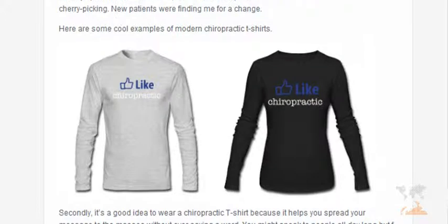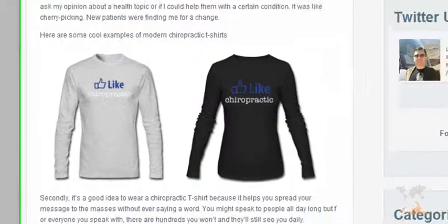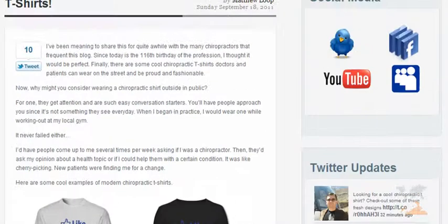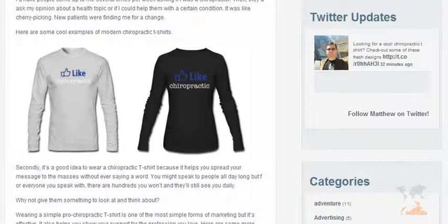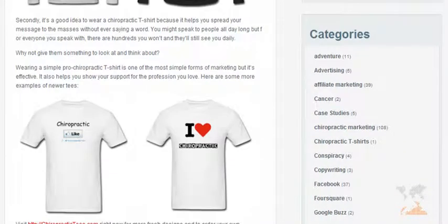This was just such an easy conversation starter and it opened the door very fast. So I'm going to encourage you — if you're not already wearing chiropractic apparel to the gym or to some common places — go ahead and start investing in chiropractic t-shirts, long sleeves, short sleeves, or whatever you choose to wear, just something to softly advertise what you do.